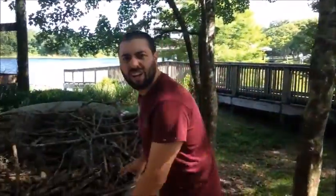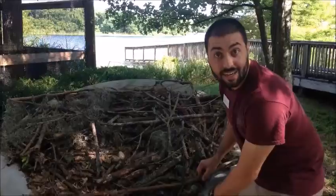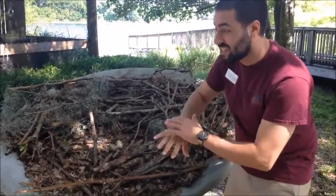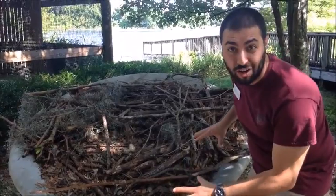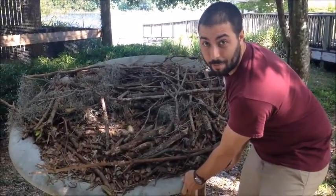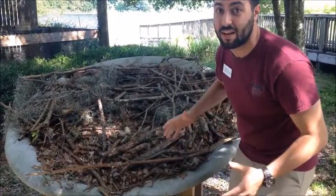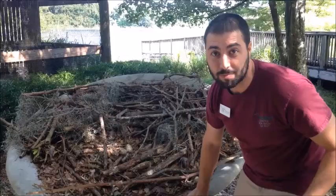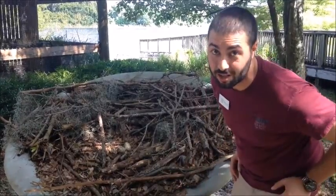Over here, we have an osprey nest. Look at how big it is, and it's built with sticks. Osprey like to have nests that are high up in the sky, where they can see in every single direction around their nest. Power companies will put these discs on top of the power poles, because that's one place that osprey love to have their nests. These discs will protect the osprey from the power lines and the power lines from the osprey.